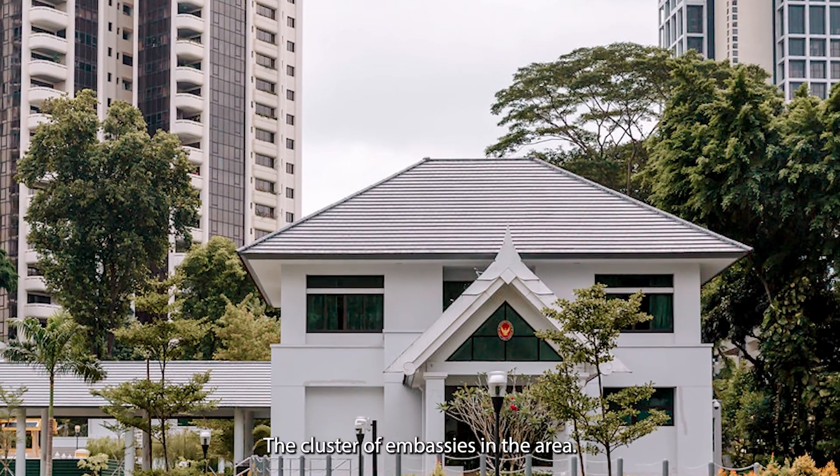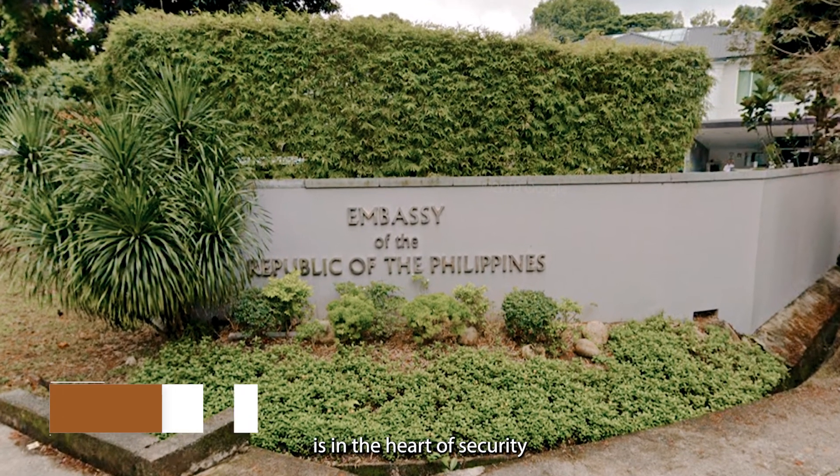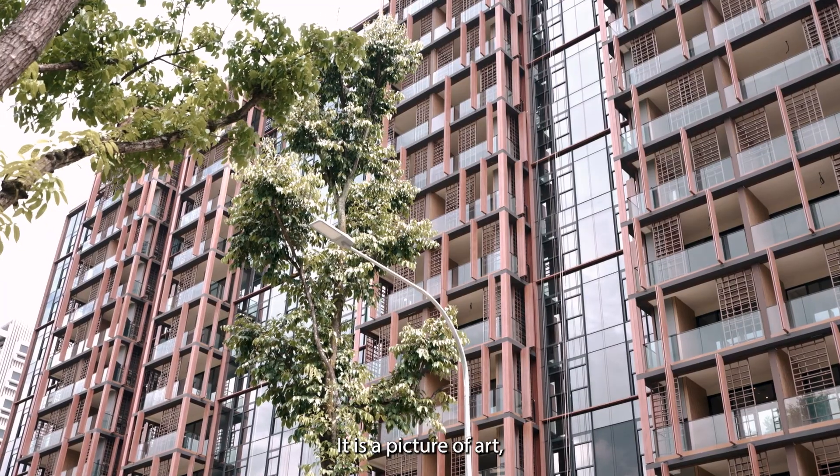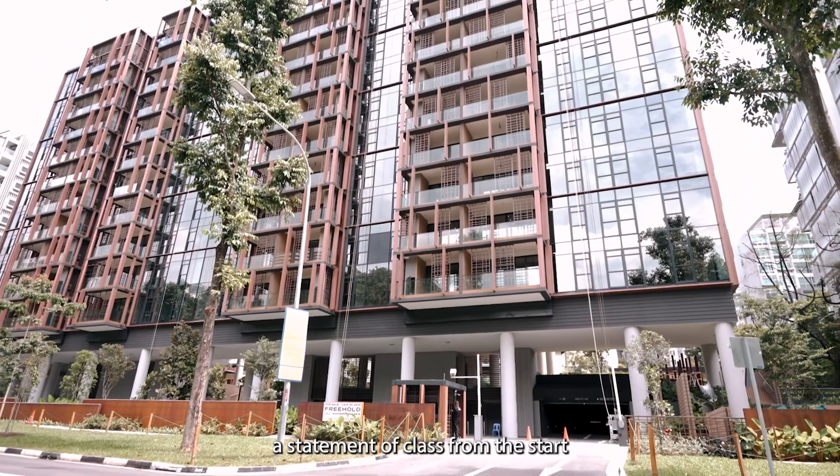The cluster of embassies in the area ensures that your home is in the heart of security and exclusivity. It is a picture of art, a statement of class.